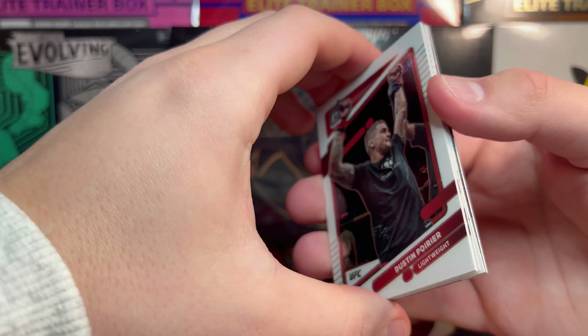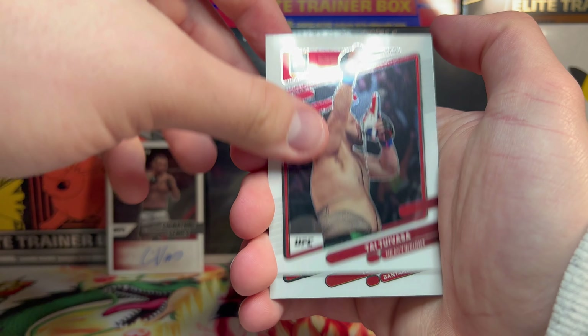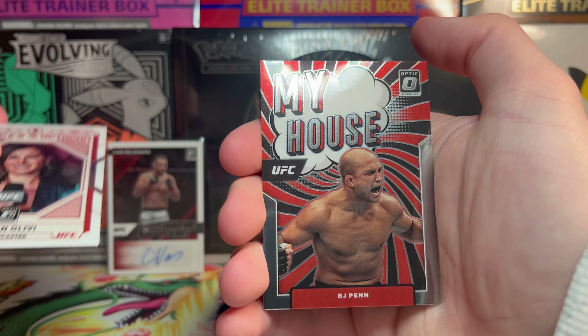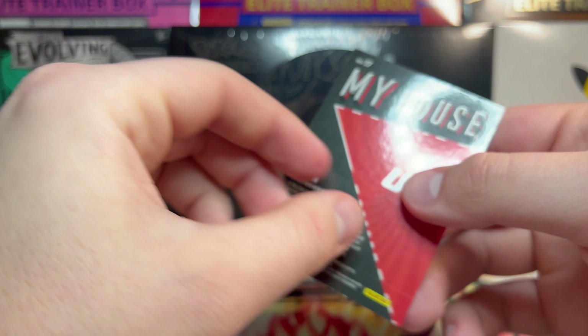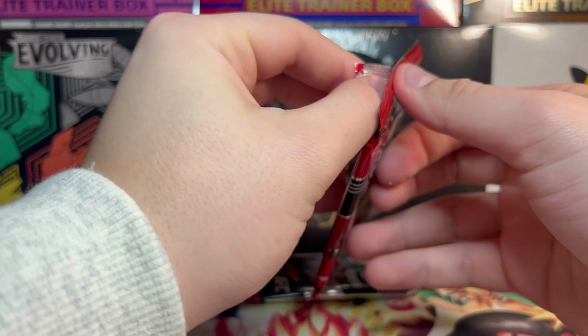Three packs remaining in our second Target blaster box — nothing to write home about in this one. We have that purplish thing but that's about it. We have Dustin Poirier, Tai Tuivasa, TJ Dillashaw, Megan Olivi Voices of the Octagon, and then we have 'My House' BJ Penn. I do think these 'My House' inserts are pretty ugly, not gonna lie.